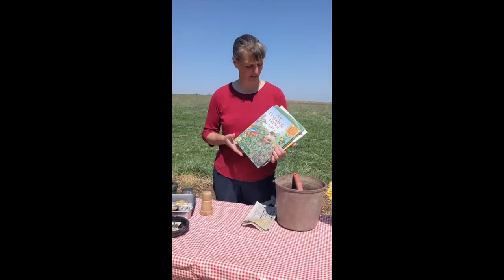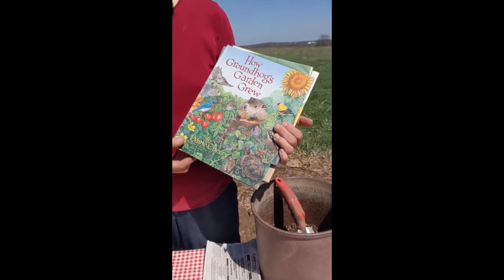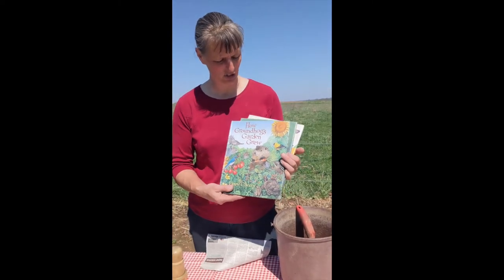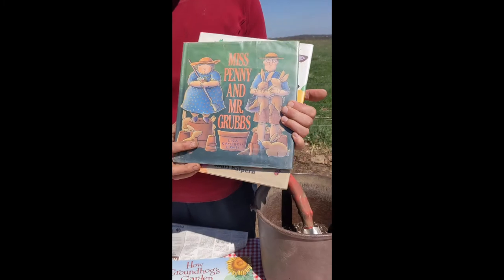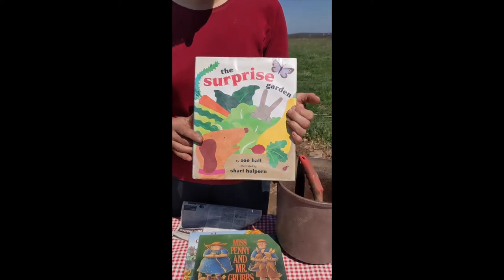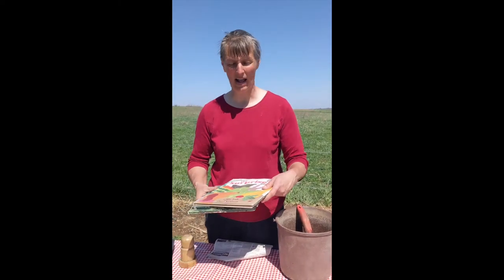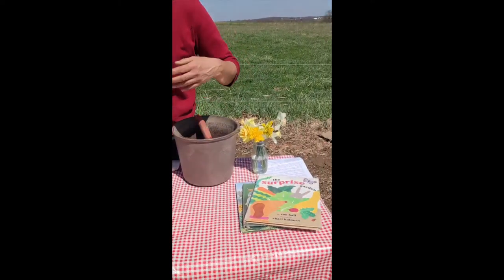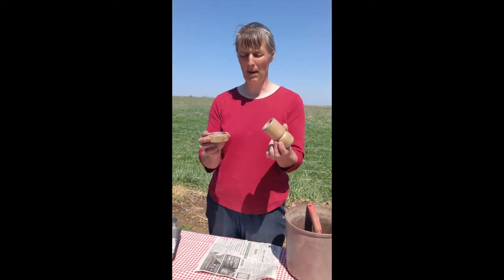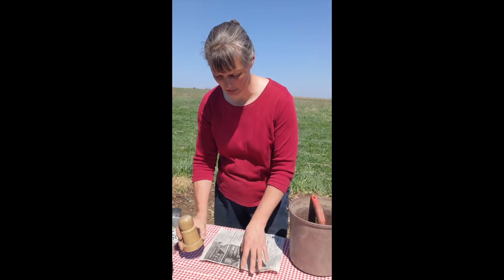As you're learning about growing your garden, there are some really fun children's books you can read. One of our family's favorites is How Groundhog's Garden Grew by Lynne Cherry. Another one we really like is Miss Penny and Mr. Grubbs by Lisa Campbell Ernst, and The Surprise Garden by Zoe Hall. You can find these at your local library. A project we're going to do today before we start planting is use the pot maker — available on Lehman's website — to start some plants inside using newspaper pots.